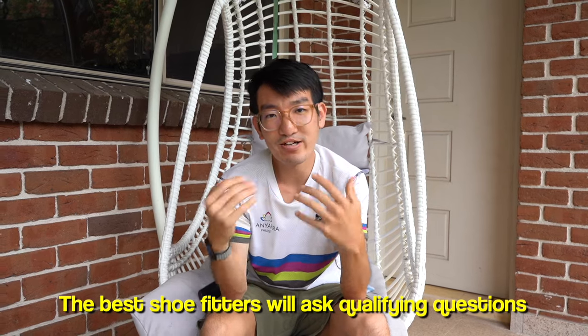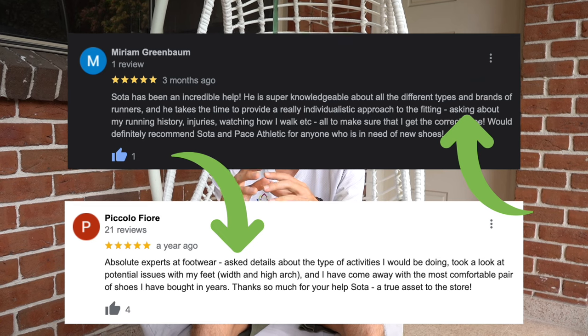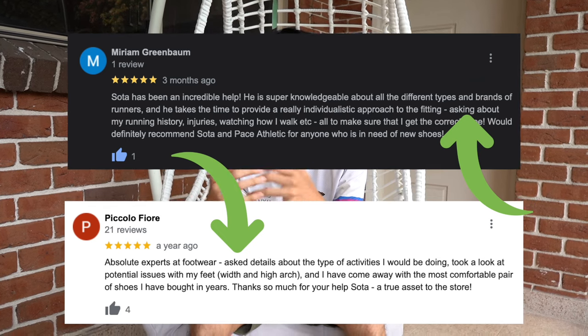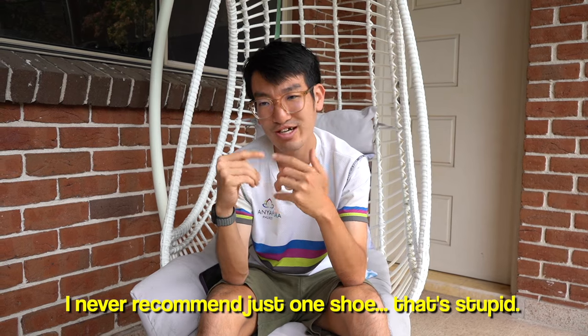You don't have to restrict cushioned shoes to long runs and minimal shoes to short runs — just mix everything up, because you're giving your body more stimulus in different directions. When you go into a running shoe store you should be asked qualifying questions. If anyone recommends one particular shoe straight away, they're probably trying to sell you something they get commission on. Luckily, I work in an environment where I don't get commission from any brands, so I'm neutral.